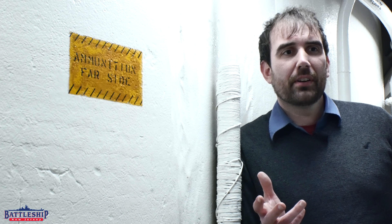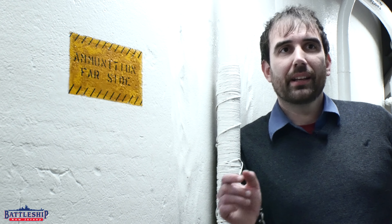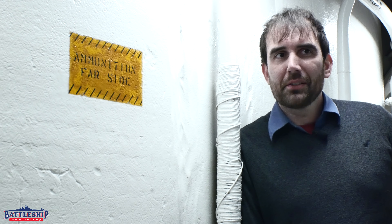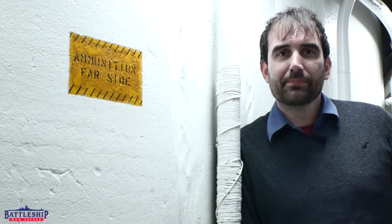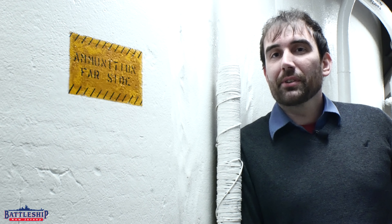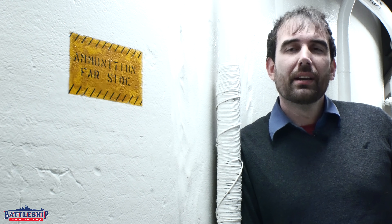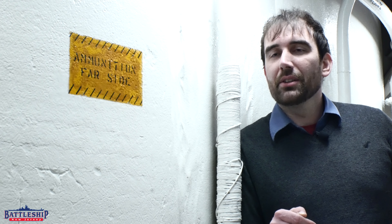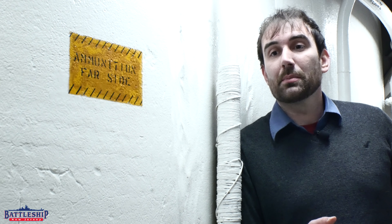Had you ever heard this story before of Missouri's barbette crack? Let us know the version you heard in the comments below — it's one of those things that everyone tells a little differently. Battleship New Jersey receives operating support from the New Jersey Department of State, as well as businesses and private individuals. There's a link in the description if you'd like to donate. You can also support us by liking, sharing, and subscribing so more people find out about our channel. Thanks for watching.